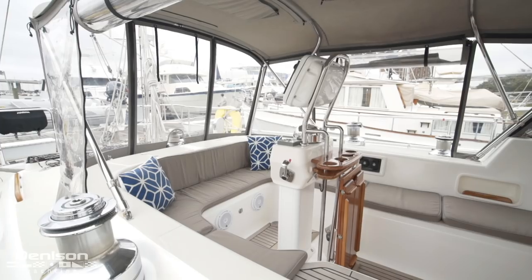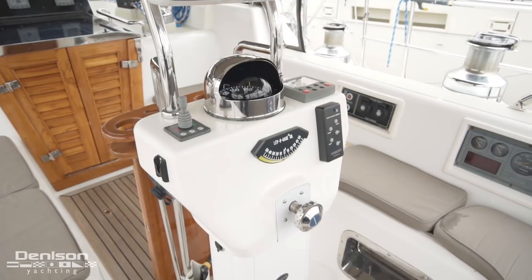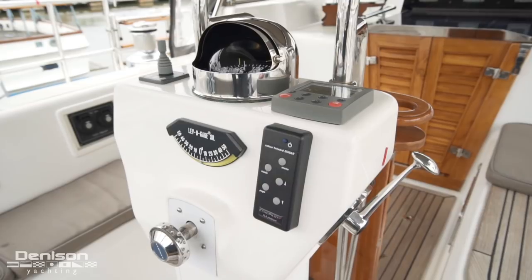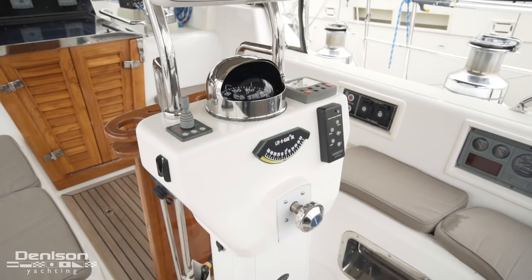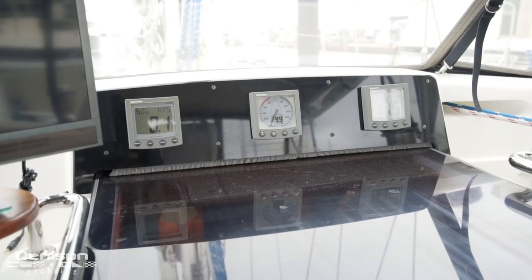In the centre of the cockpit is a pedestal which has all the instruments required for navigation and control. Located on the pedestal is a Raymarine hybrid touch GPS chart plotter, radar, as well as a sonar. There is also an autopilot located in the cockpit. Located above the companionway are the wind speed and depth instruments.